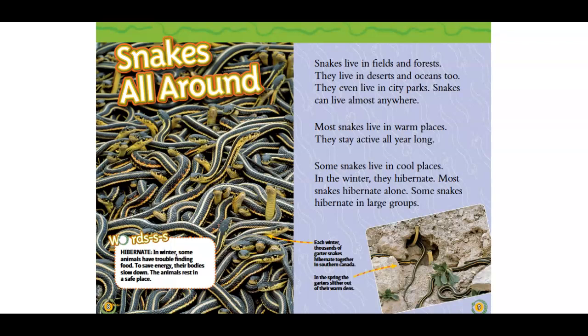In the winter, they hibernate. Most snakes hibernate alone. Some snakes hibernate in large groups. Each winter, thousands of garter snakes hibernate together in southern Canada. In the spring, the garters slither out of their warm dens.